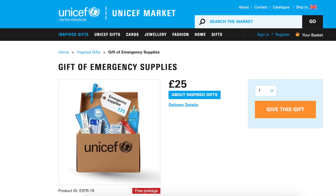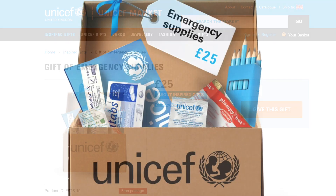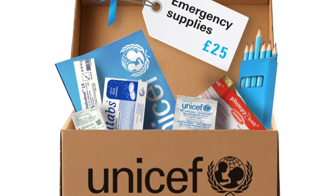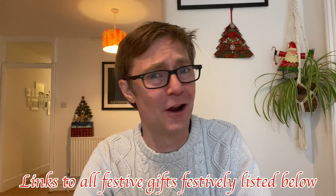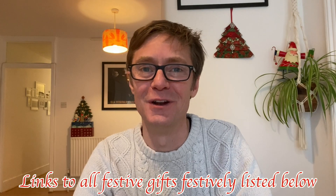Of course, you could just ignore all these ideas and buy everyone an emergency supplies box from UNICEF. Your loved one won't get this box, of course - that'll go to people who need them. But I guarantee the person who has everything can never get enough of the feeling of having done something good. Have a great holiday season, and I'll see you again just before the New Year for another edition of this popular vlog. Bye-bye.